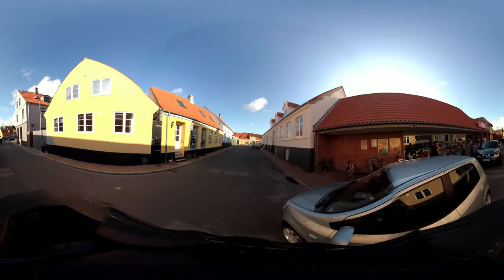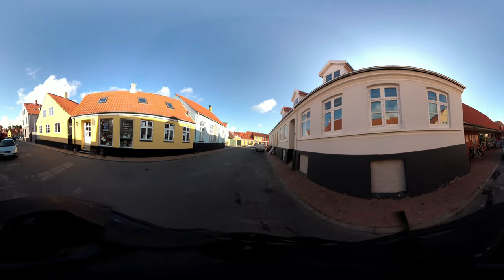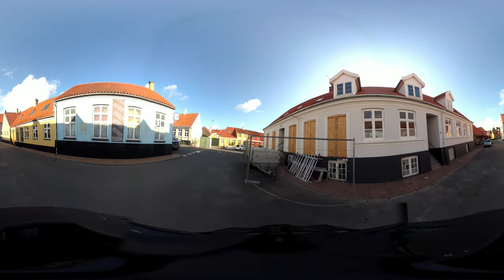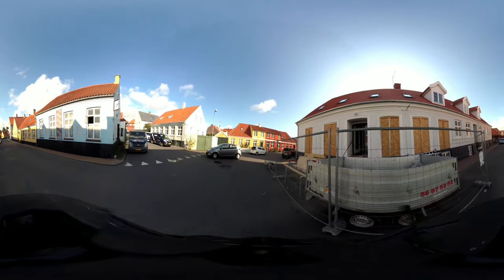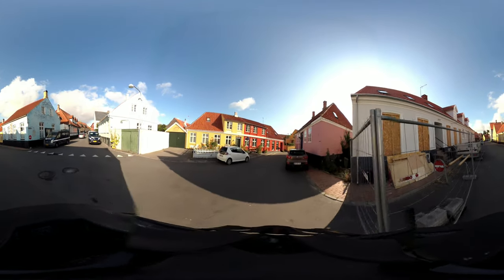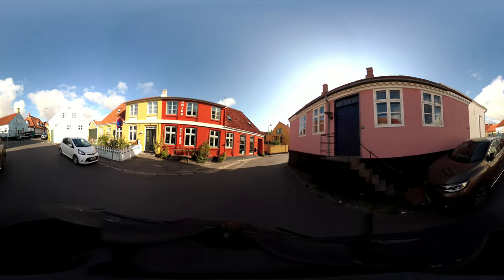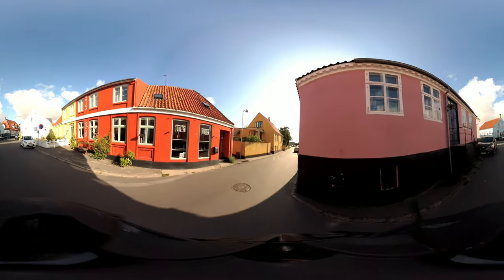So this is sort of the main commercial district of the town — there are a lot of interesting shops and things going on. That place is being renovated — that's new. So we're going to round the corner here and come into the full sunlight, so let's see how that goes.